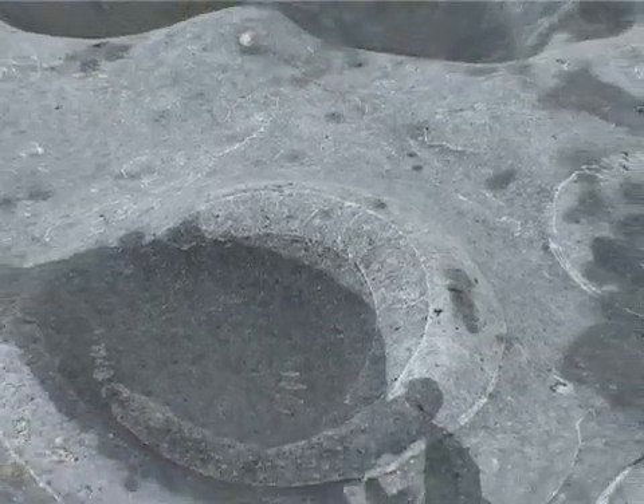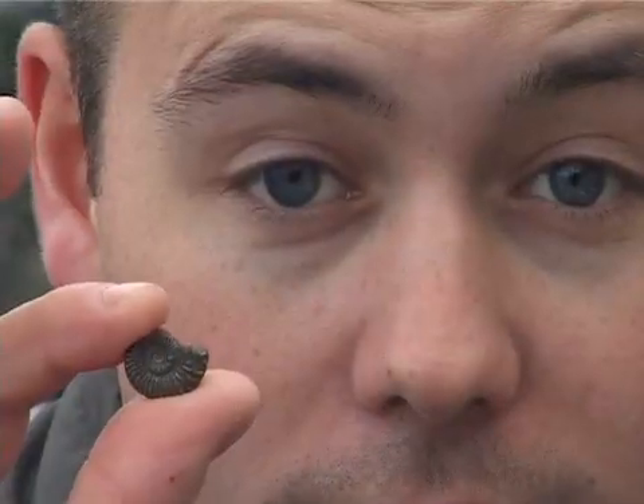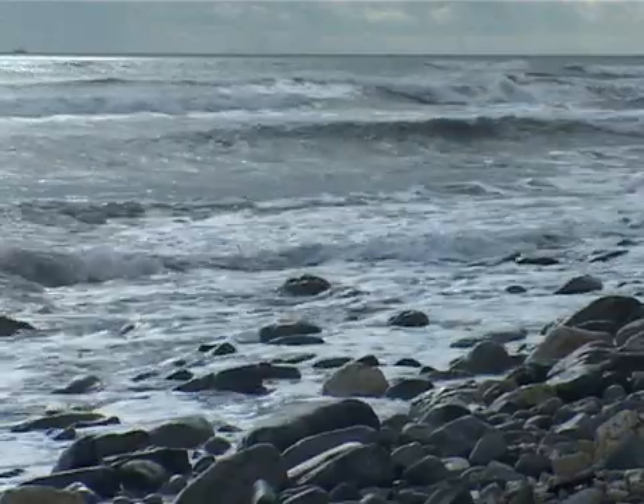By doing this, ammonites could spread out across the world. They could grow from 3 metres across to as small as a penny, and they were to dominate the world's oceans for more than 100 million years. So now we know that Lyme Regis was a marine environment — but what more can we find out from the rocks around us?